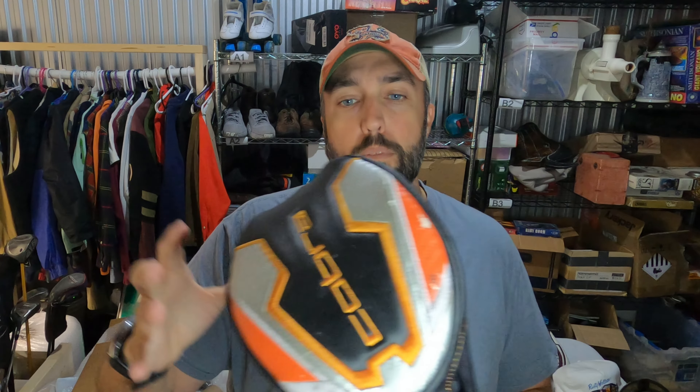Cobra Golf is definitely a brand to be on the lookout for, especially the newer stuff. I've got about $9 or $10 into this Amp driver — bought it in a big bundle of clubs from a garage sale — and this driver sold for $75 in a couple of weeks.